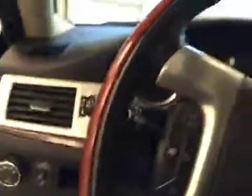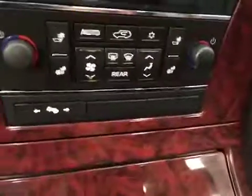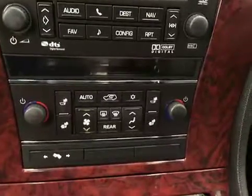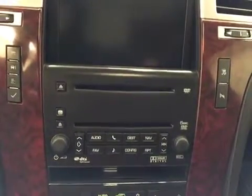Cruise control, hands-free voice control, steering wheel audio controls, power adjustable foot pedals, dual zone climate control, heated driver and passenger front seats, and AM FM radio with built-in CD player.